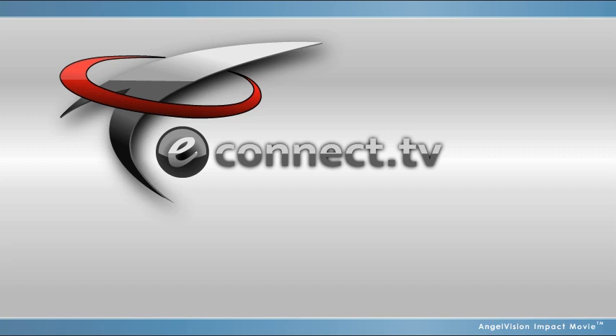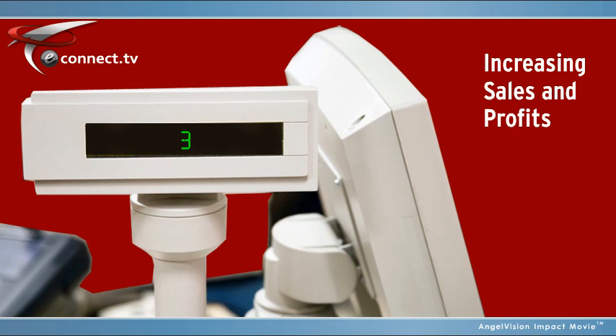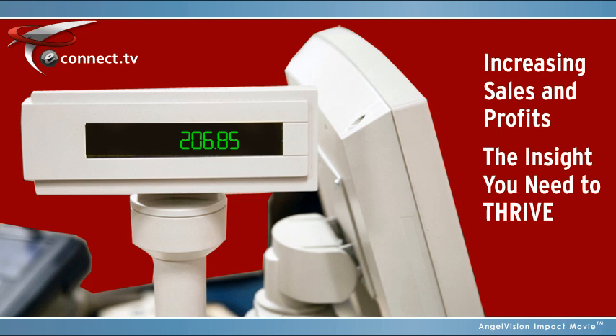With eConnect, digital video and point-of-sale data become analytical tools that help you maximize use of employees, improving productivity and security, and increasing sales and profits. eConnect software gives you the insight you need to thrive in any economy.